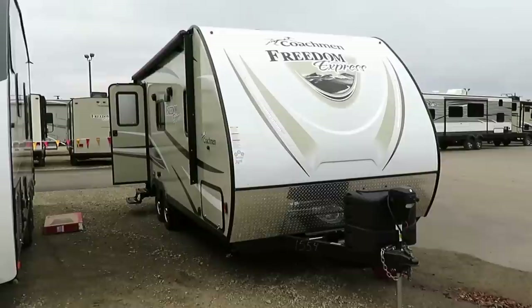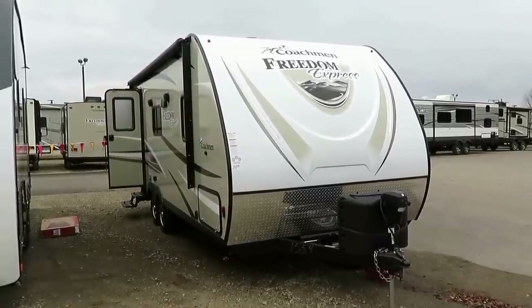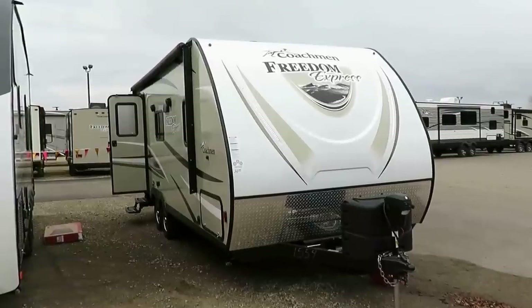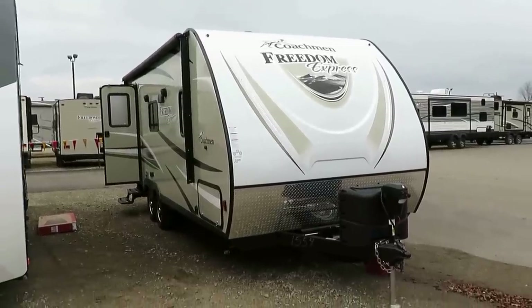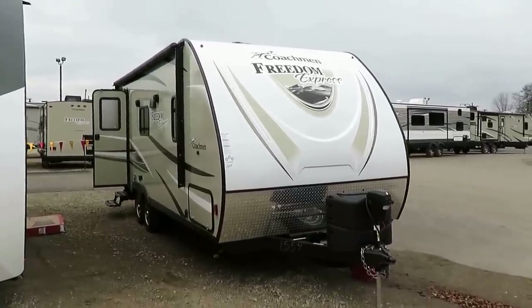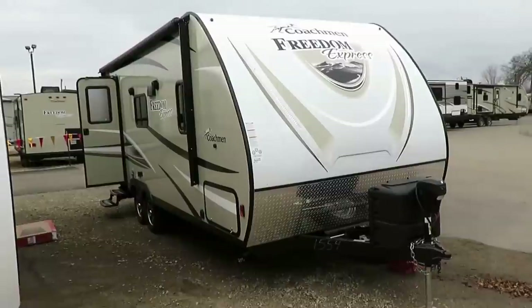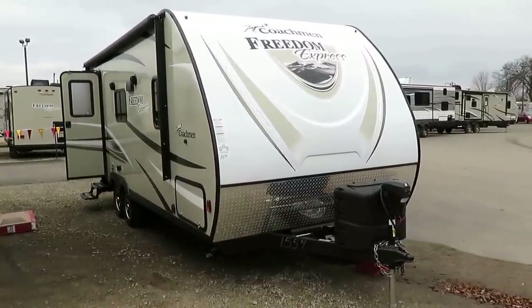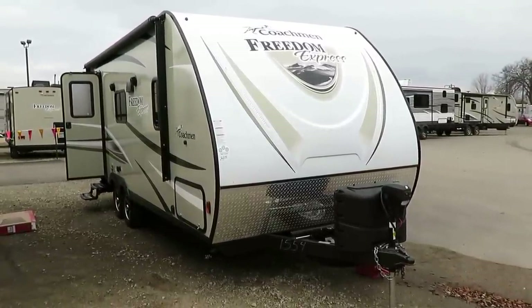Take care, stay safe, have fun, happy camping everyone. If you'd like to learn more, give us a phone call — our number is not far away. We have hitching, pieces, parts, trades, financing, accessories, RV delivery, truck and trailer package deals, and a partridge in a pear tree. Take care, stay safe, happy camping!